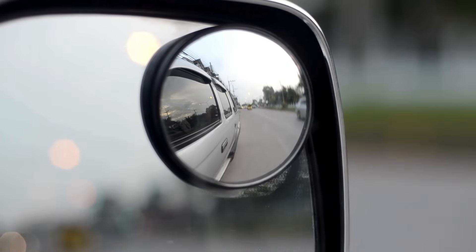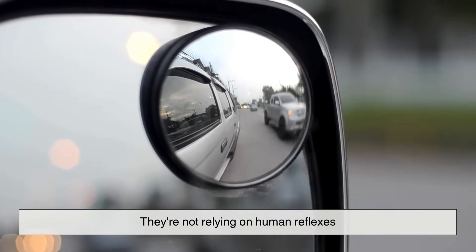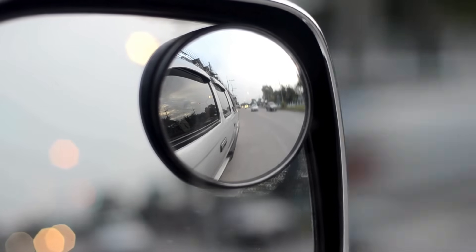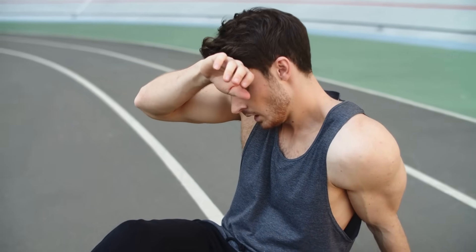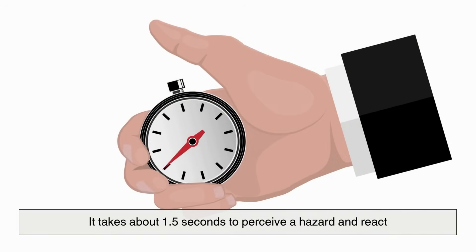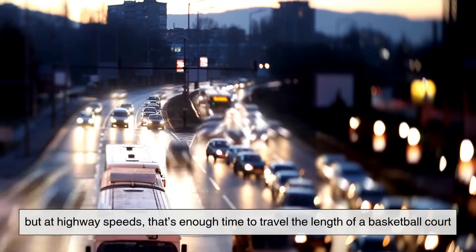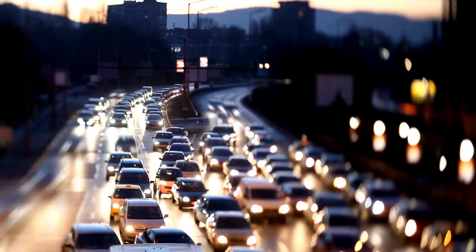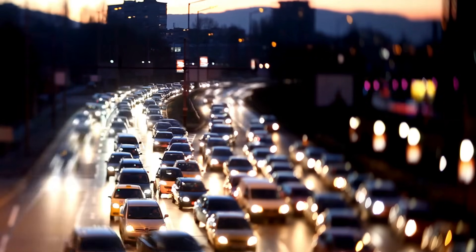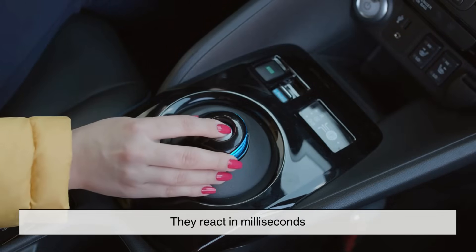What makes these systems so incredibly fast is that they're not relying on human reflexes. Humans, as amazing as we are, have limits. On average, it takes about 1.5 seconds to perceive a hazard and react. That may not sound like much, but at highway speeds, that's enough time to travel the length of a basketball court. In that time, a lot can go wrong. That's where emergency braking systems come in — they react in milliseconds.